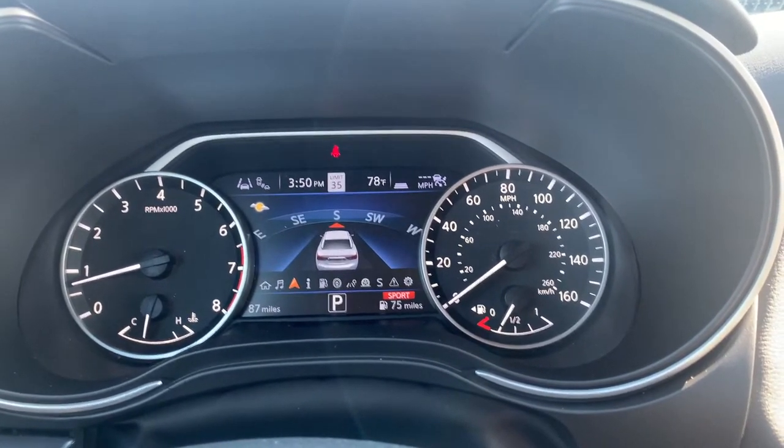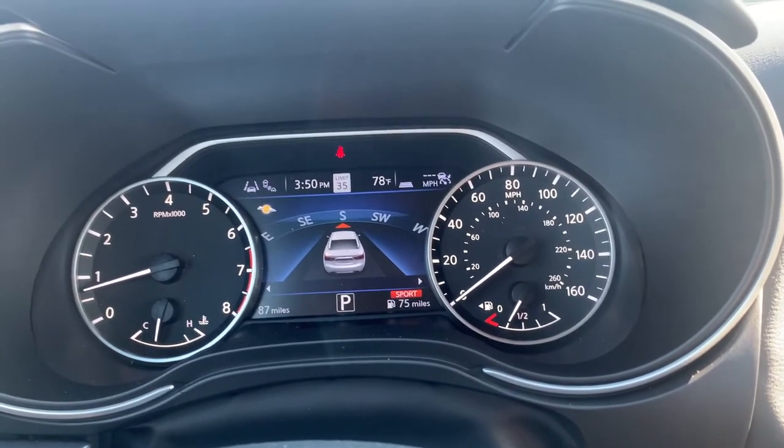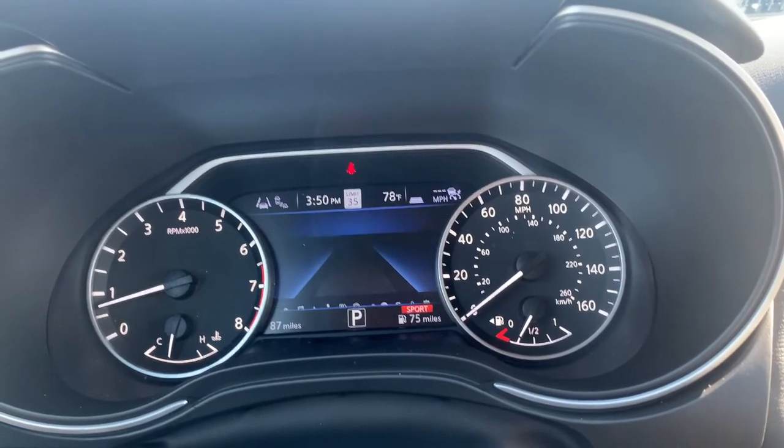We switch over here and you've got that compass telling you — in the top left — that it is nice and sunny out. You've got a little bit of clouds, but it keeps live control of that. You do got the compass there as well.